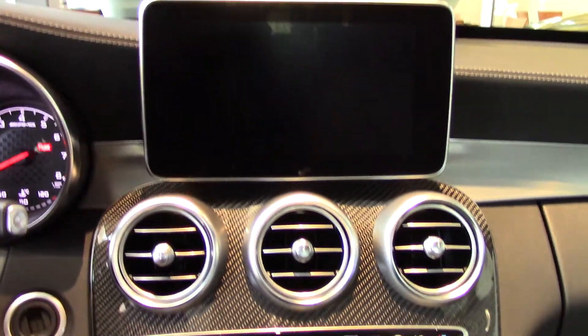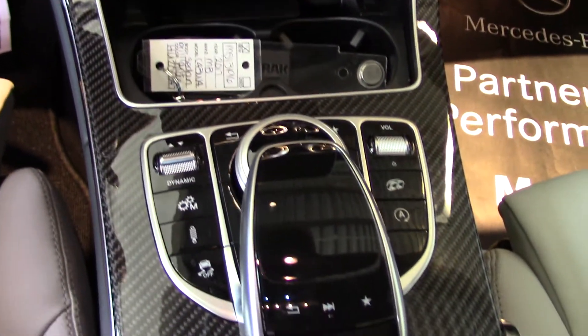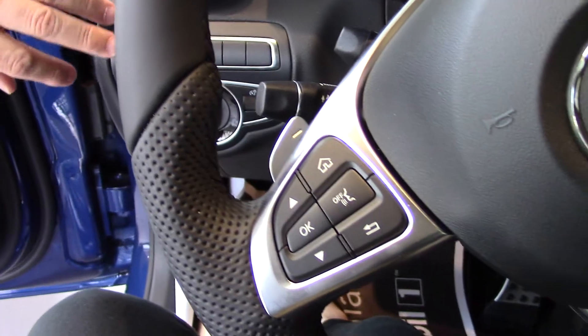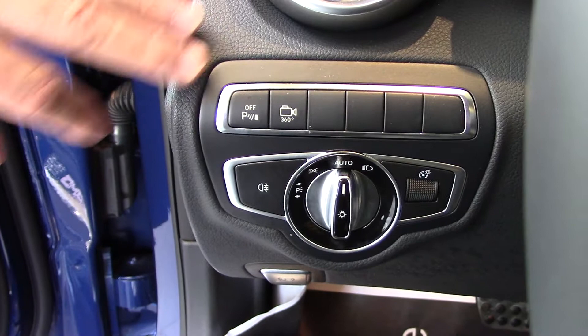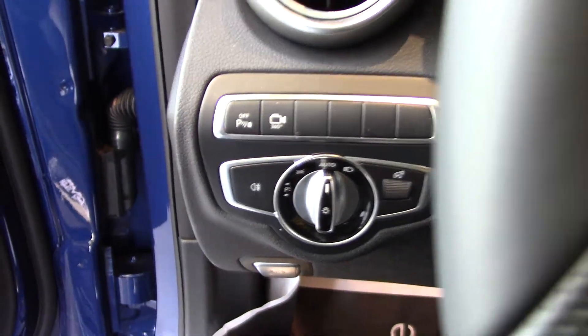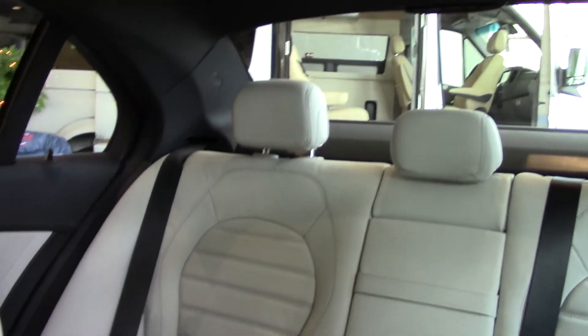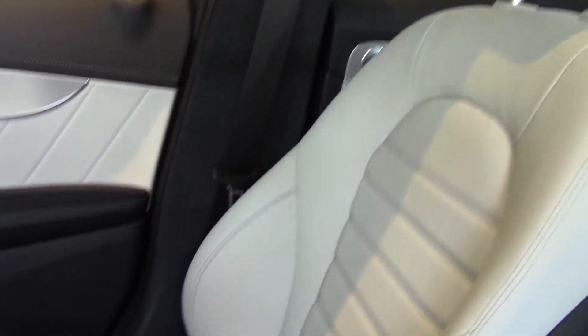The dashboard is hand-stitched. This is called the MB-TEX with the stitching. This vehicle has Parktronic, which will sense vehicles in proximity to it. It also has a panorama sunroof. This particular vehicle has high-performance summer tires, and it's got the AMG performance exhaust system, with locking bolts on the wheels so they don't get stolen from you.